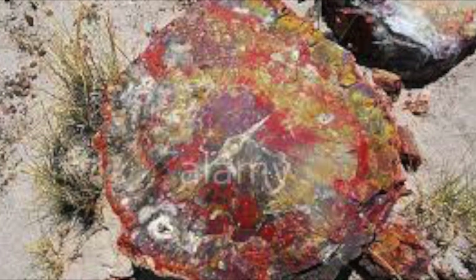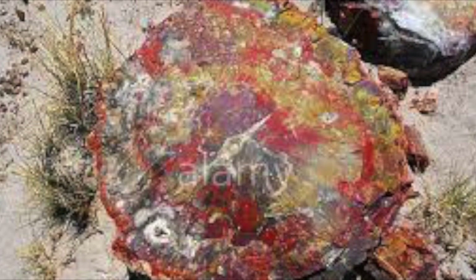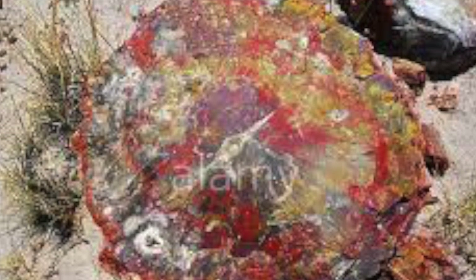My name is Emily Auerbacher. This presentation is on the Agate House at the Petrified Forest National Park.